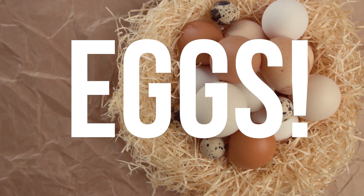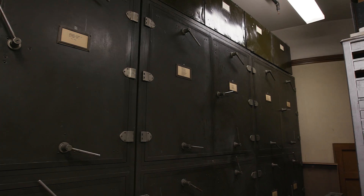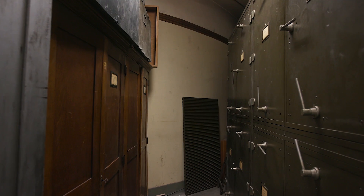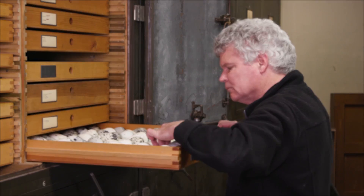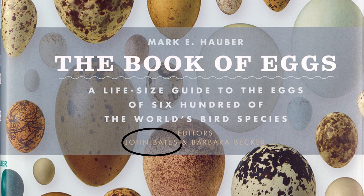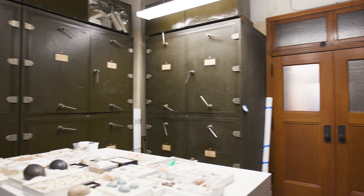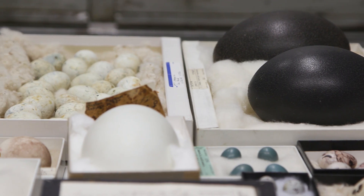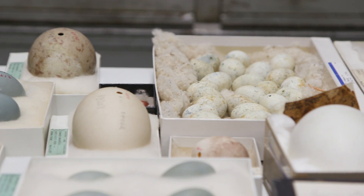Eggs! There's so much more than just a breakfast food. Each egg tells the story of a bird's ecology and behavior, and the Field Museum houses one of the largest egg collections in North America. Dr. John Bates isn't just any eggspert — he's literally responsible for the book on the subject. We met up with him in the egg collection to see what we can learn from looking at different aspects of eggs, like their size, the care they require, and their appearance, and to hear about the egg research happening at the Field Museum today.